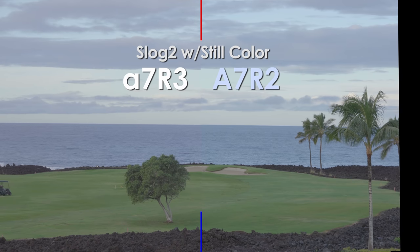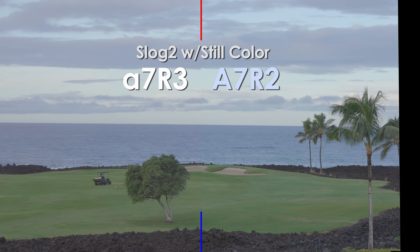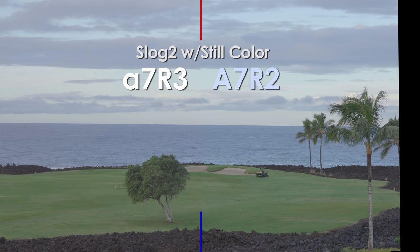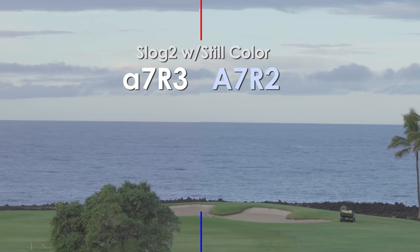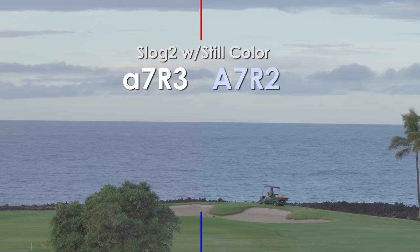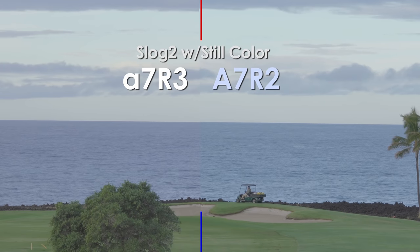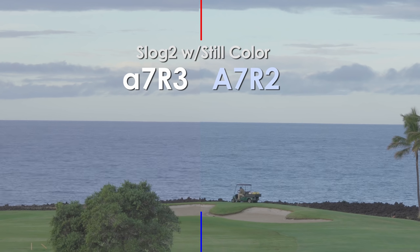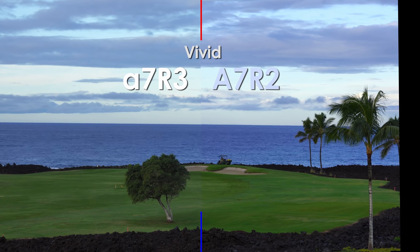First up we've got the A7R3 on the left, A7R2 on the right. This is S-Log2 with the still color mode profile, not S-Gamut or anything else. There's a little bit of difference. The green grass is very similar. The sky, which has some blues and cyans in it, is similar. But the water is definitely shifting towards purple.